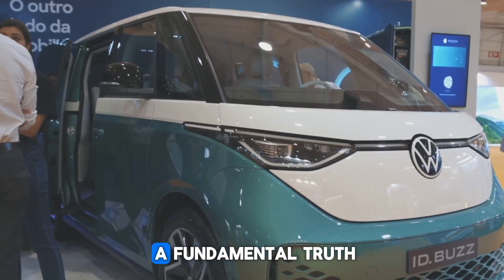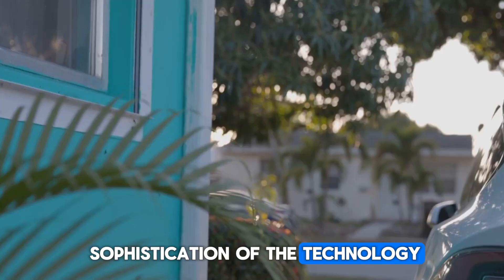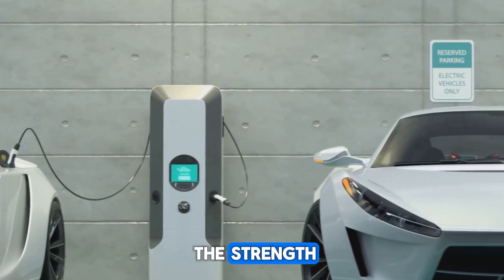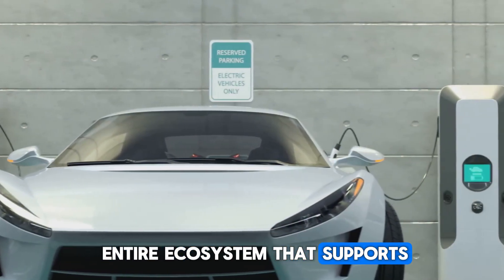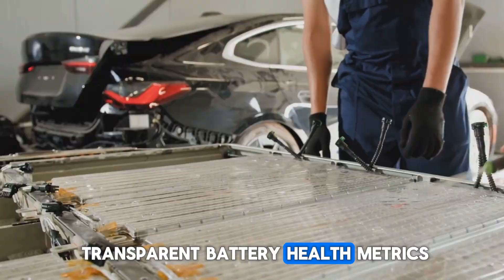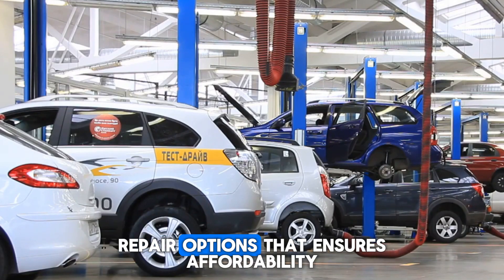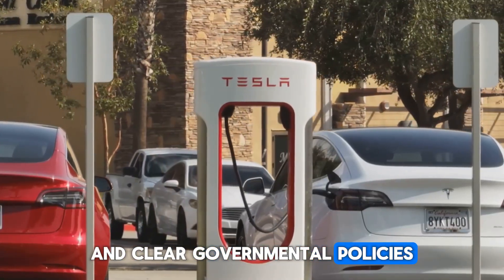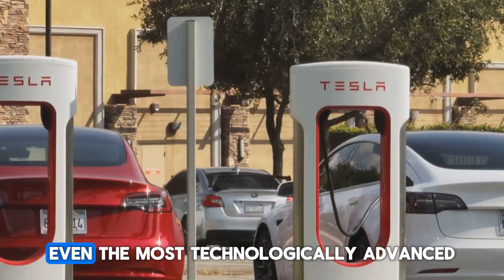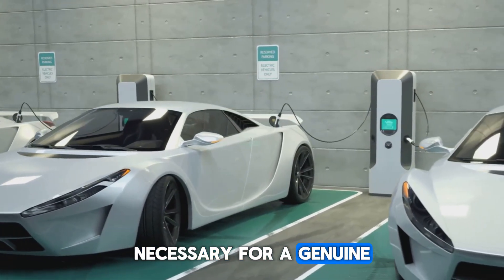This dynamic powerfully underscores a fundamental truth for industry leaders and policymakers. The ultimate success of the electric revolution depends not only on the sophistication of the technology sealed within the car's chassis — the battery density, the motor efficiency, the software algorithms — but just as critically on the strength, reliability, and accessibility of the entire ecosystem that supports the vehicle throughout its entire life cycle. This holistic ecosystem encompasses a robust second-hand market with transparent battery health metrics, a ubiquitous and reliable fast-charging network that rivals the convenience of gas stations, a competitive landscape of repair options that ensures affordability, and clear governmental policies that bolster consumer confidence. Without this synergistic support system, even the most technologically advanced electric vehicle risks remaining a niche product, failing to achieve the widespread adoption necessary for a genuine transportation paradigm shift.